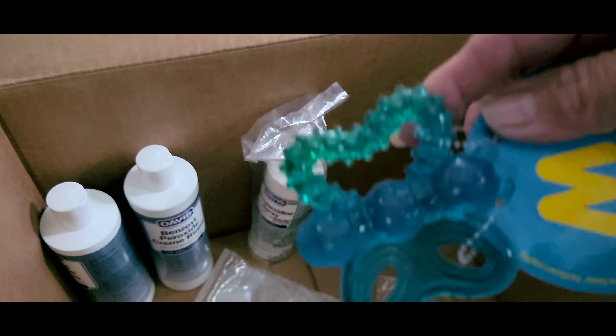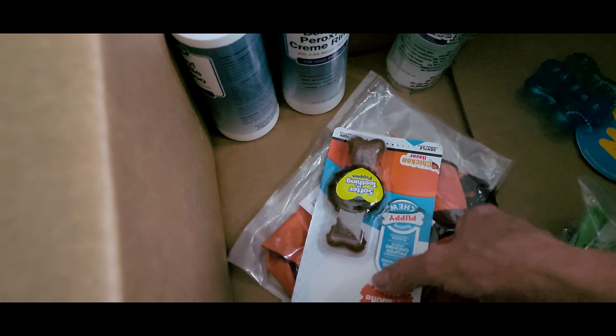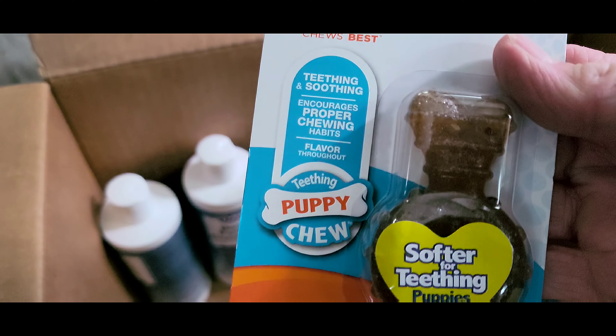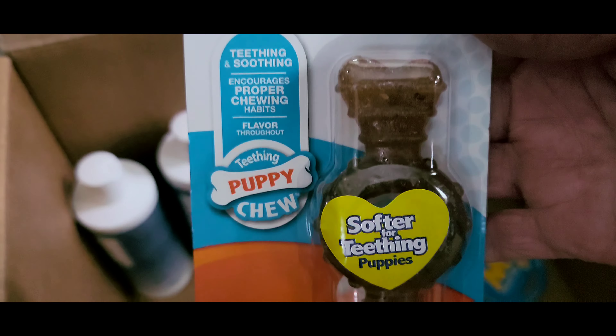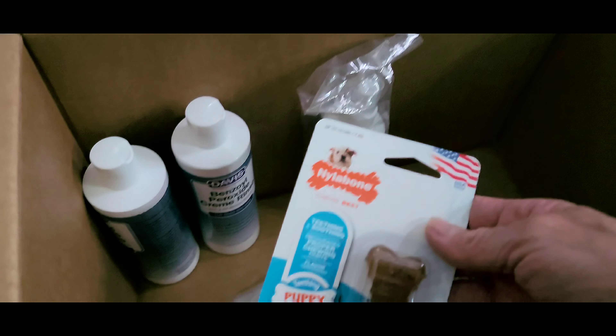I also ordered Tucker a little butterfly teething ring, specially made for puppies. This is designed for puppy teething — it's softer and just easier for them. They carry the top notch brands.